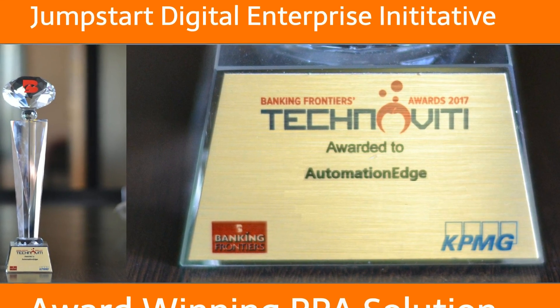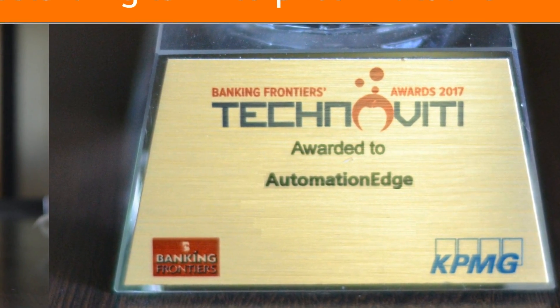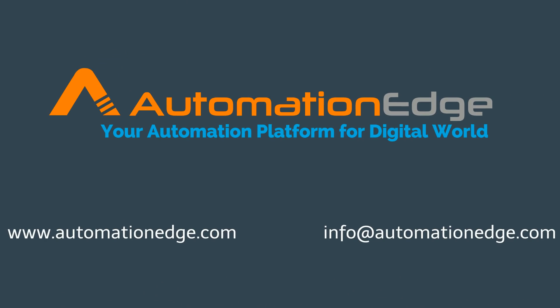Jumpstart your digital enterprise initiative with the award-winning RPA solution. To know more about us, please visit www.automationedge.com or request more details at info@automationedge.com.